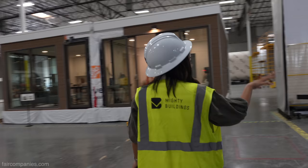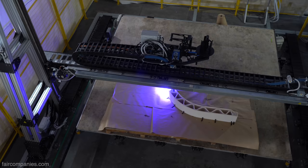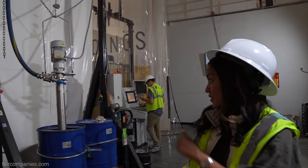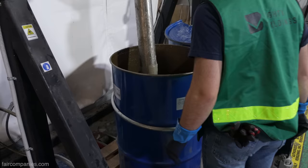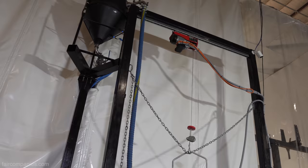This is right now the world's largest 3D printer, 450 square feet, and they're currently printing part of the panels for our home unit. We actually invented our own construction material to replace concrete. What you see in these barrels is our LSM — our lightstone material.